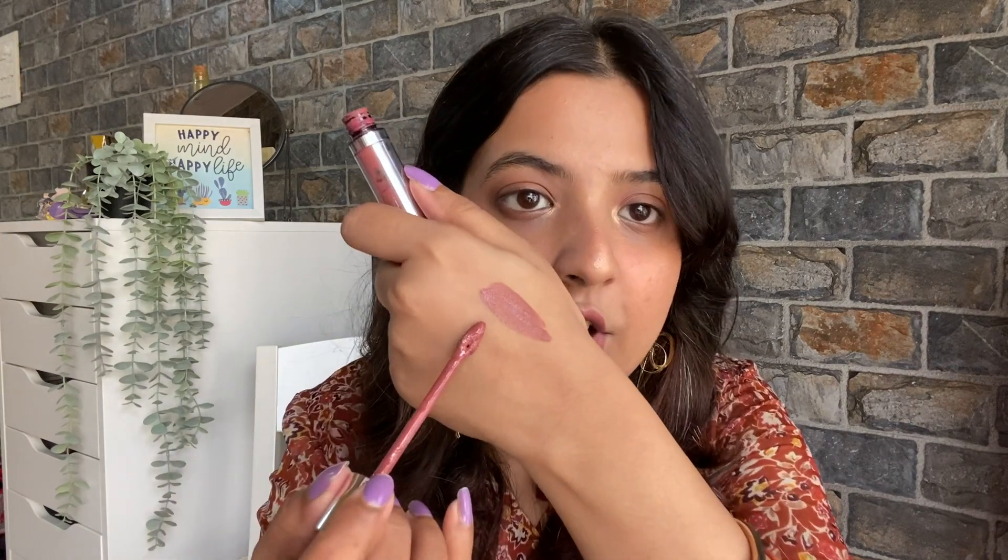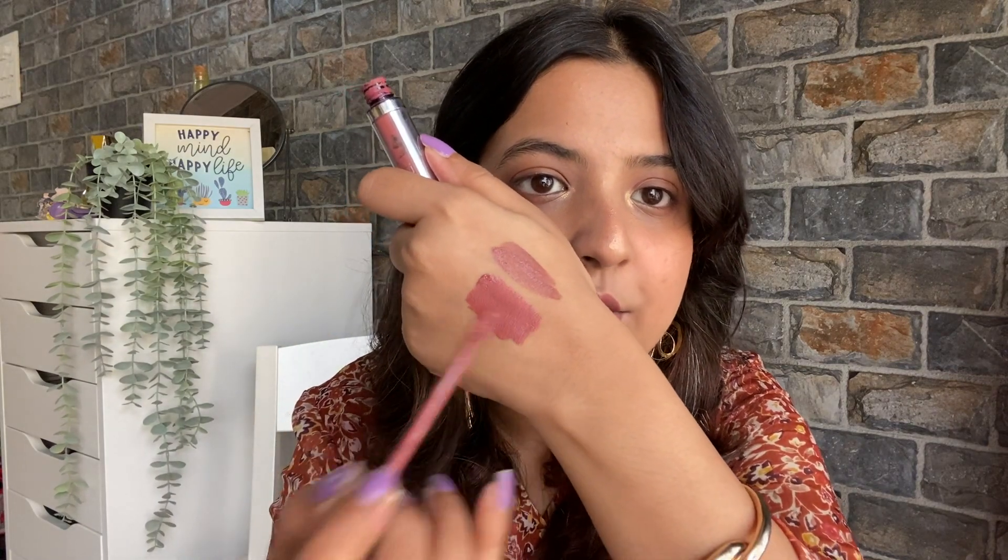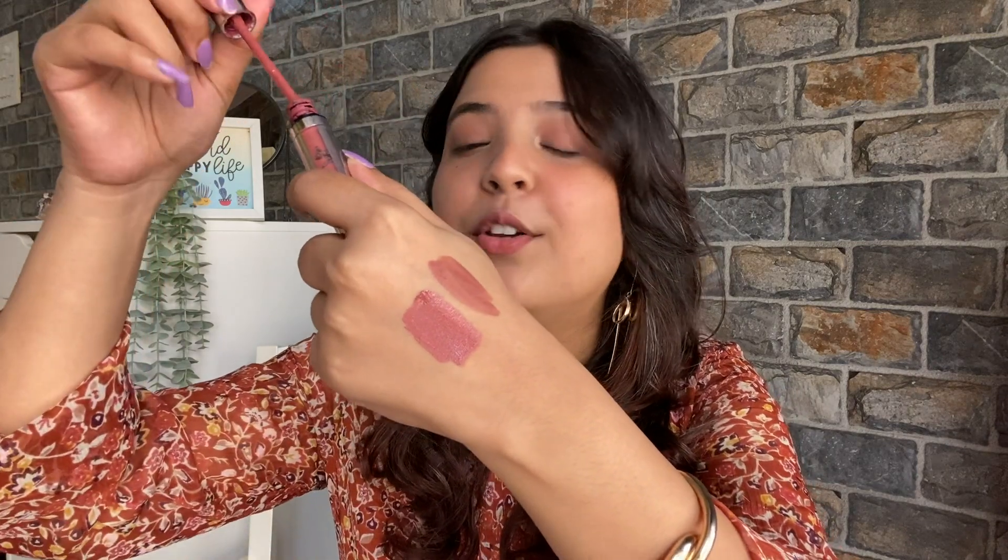In my lipstick collection, you will see all the shades almost similar because I like the same shade family. This is Colorbar Hot Latte — it's so beautiful. It's a perfect balance of pink, brown, and mauve. With British skin tones, it's so beautiful. And it's a little bit tricky but so much fun.